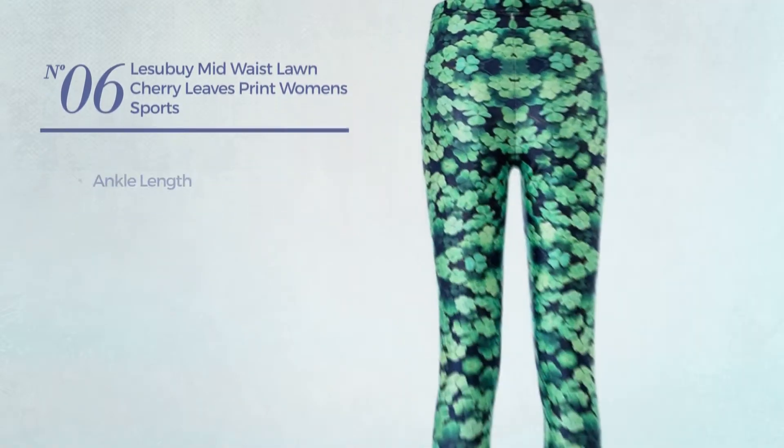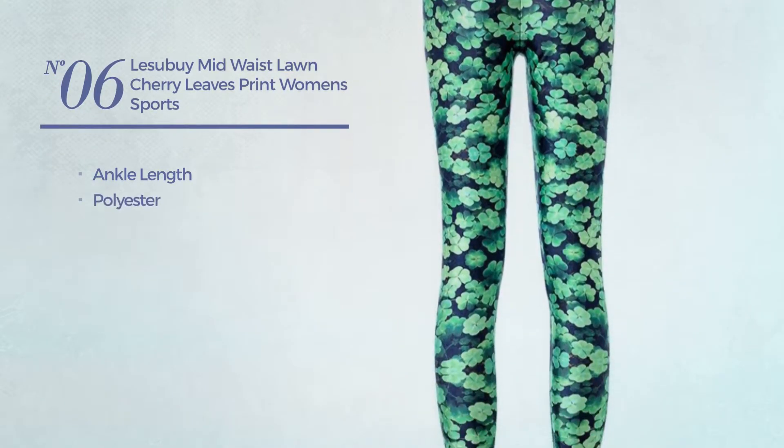Number 6. An Ankle Length Leggings, crafted from polyester. Available in 12 more colors.